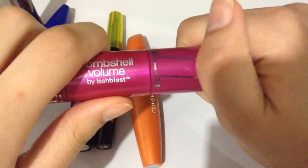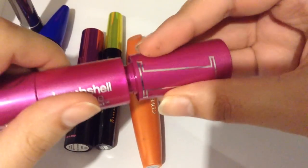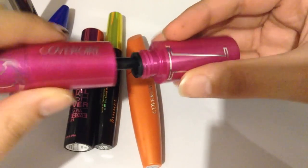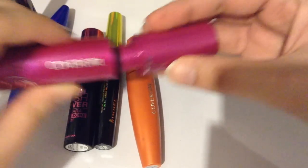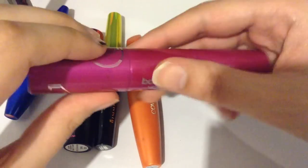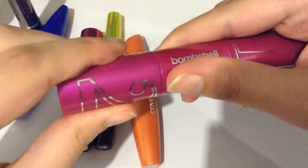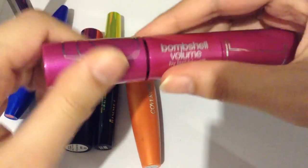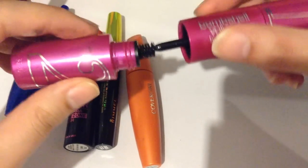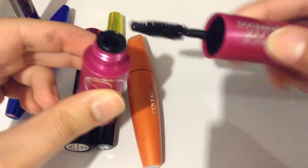Let's open side number one. This side has a plastic brush, which is probably the lengthening and separating side. On the second side, we have a different brush — it's a more synthetic brush. It's more of a watery formula.